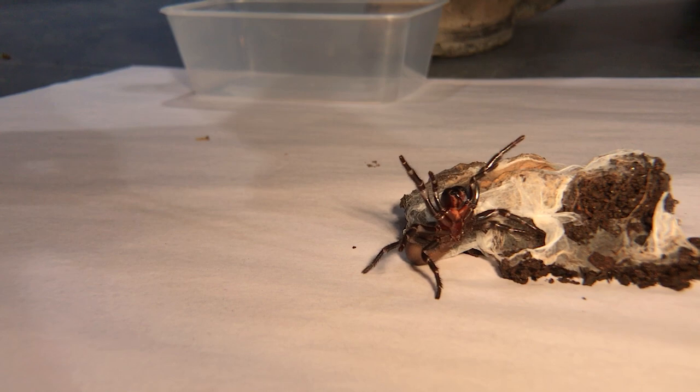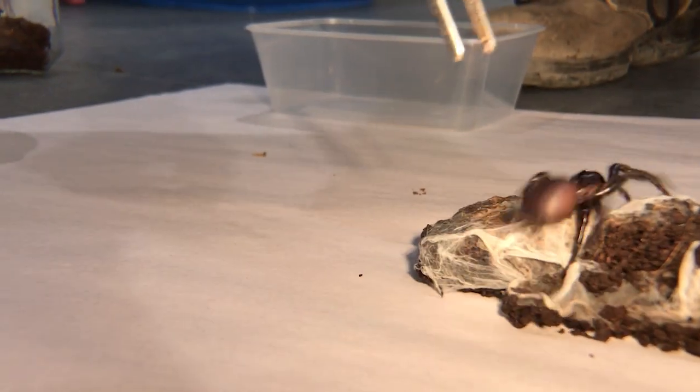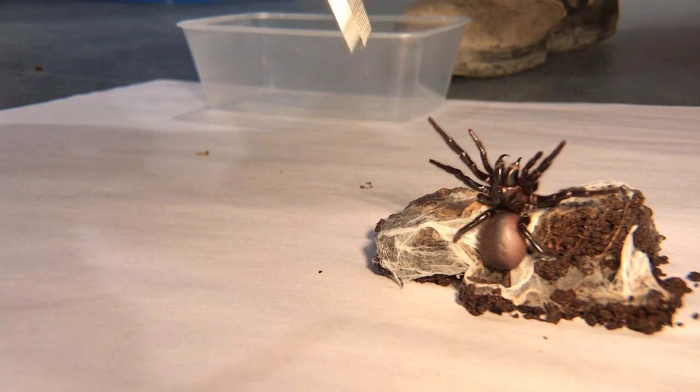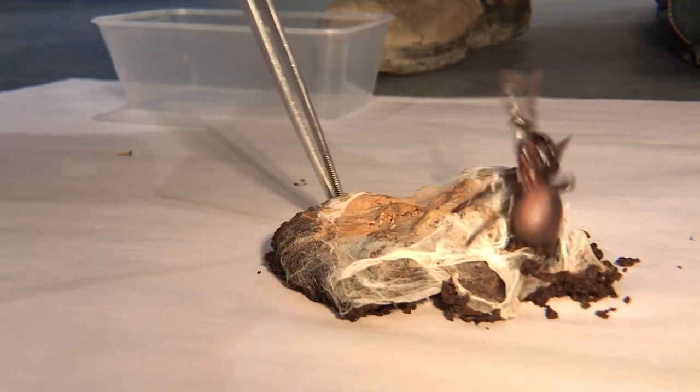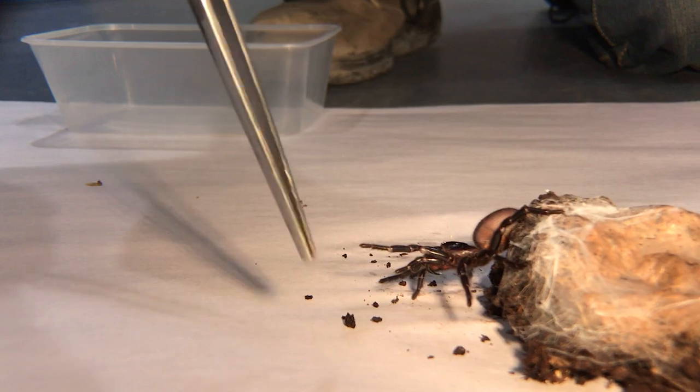Often they'll stay with the protection of their mound. Not only are they one of the world's most venomous spiders, they've got to have one of the best threat displays I've ever seen for a spider. I mean, it's serious.